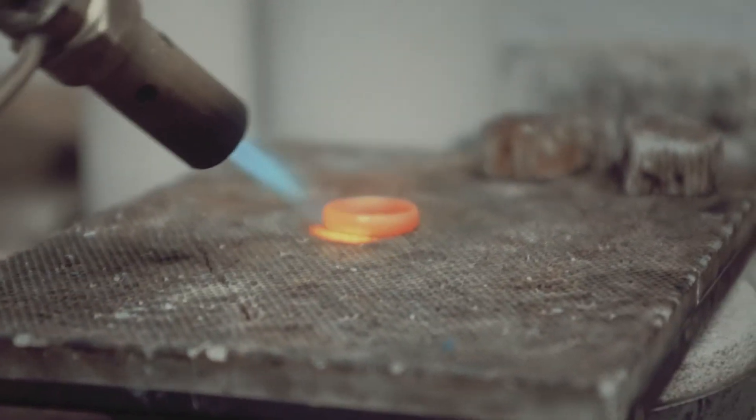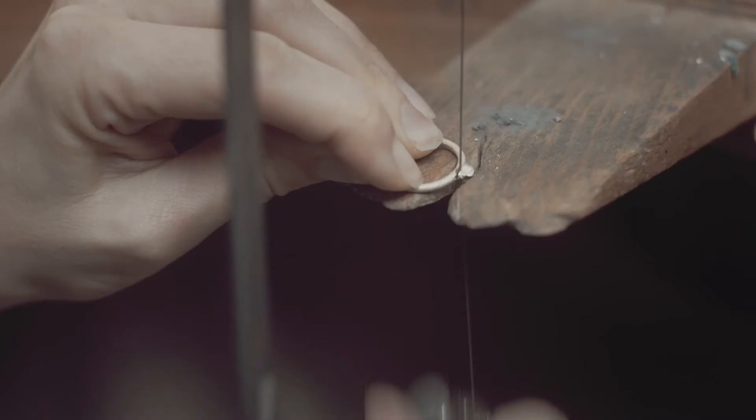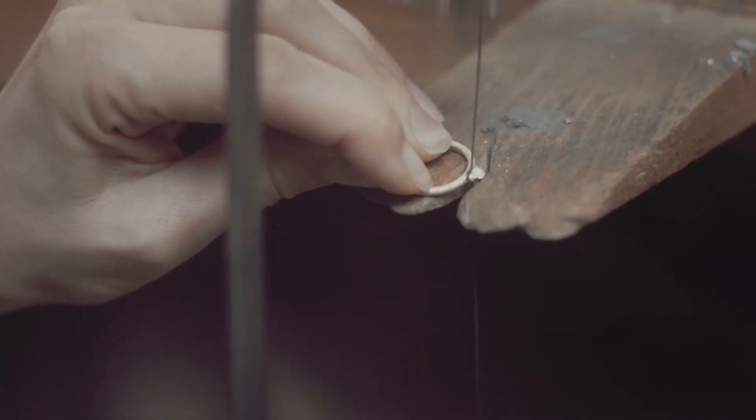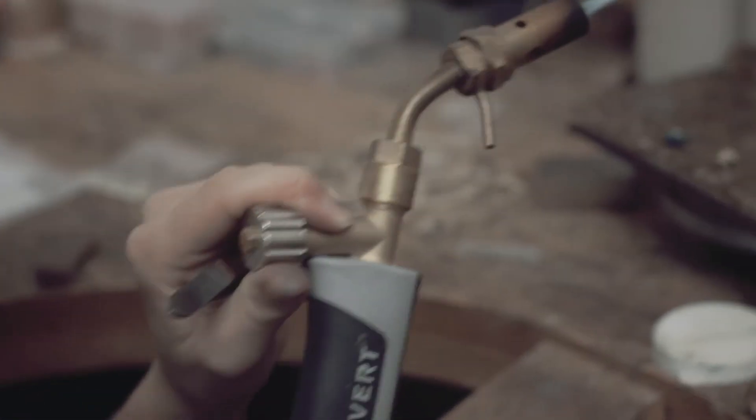I tend to let the process lead me rather than the initial design. I let the process and the making take me on a journey to where the material wants to be, and often things happen through something spontaneous. Sometimes the best things happen through experimentation — it might be the start of a new direction.